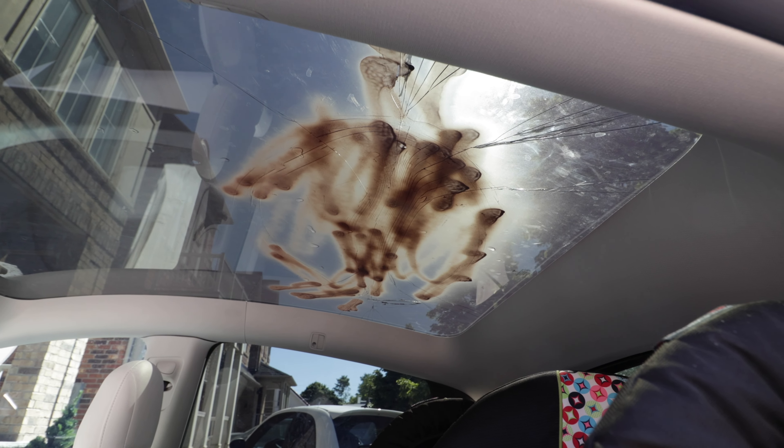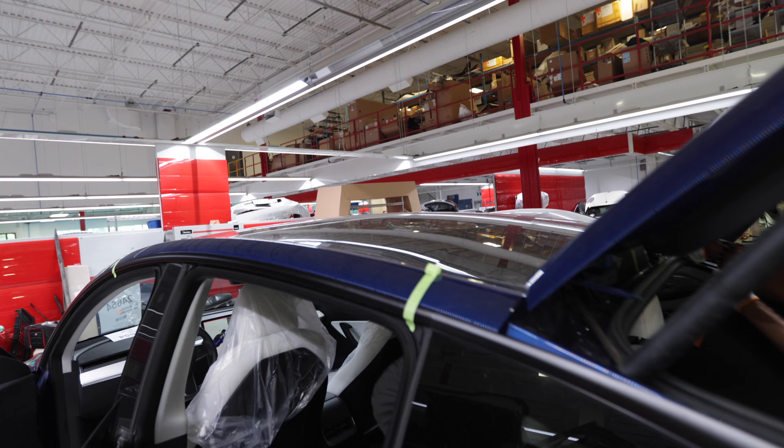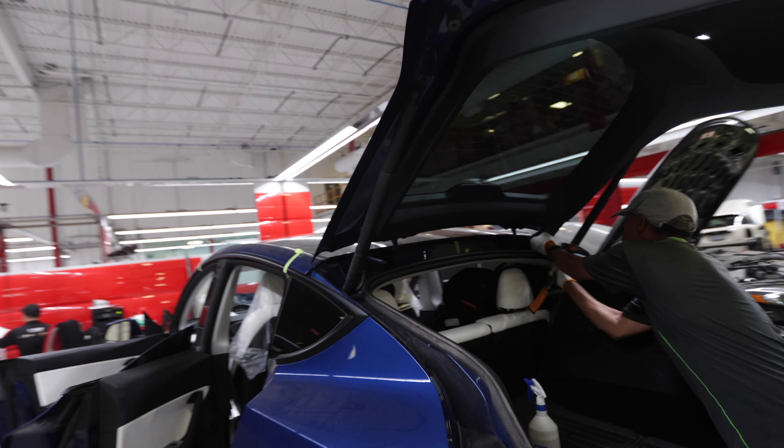Oh look at my poor roof. Today's video is a little bit different. I'm in Houston, Texas right now. This incident takes place back in 2022. I'm going to tell the story of why and how I had to replace my Tesla Model Y roof, run through all the costs and the reasons why.